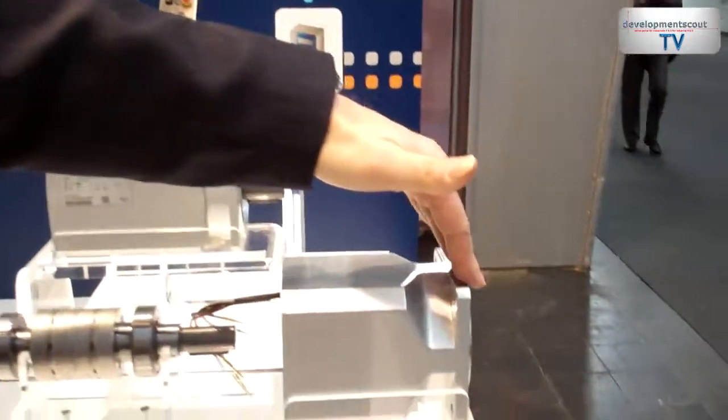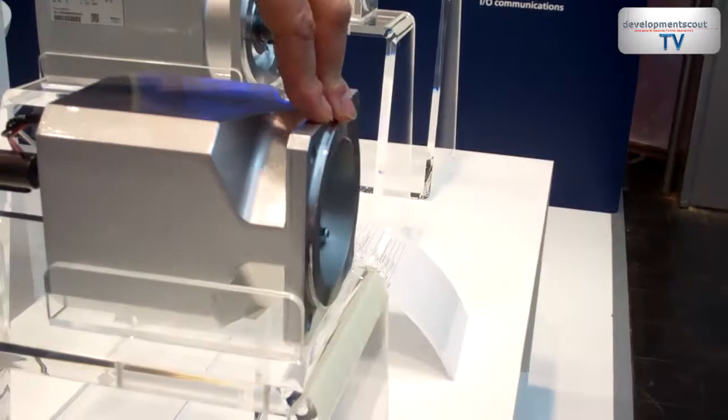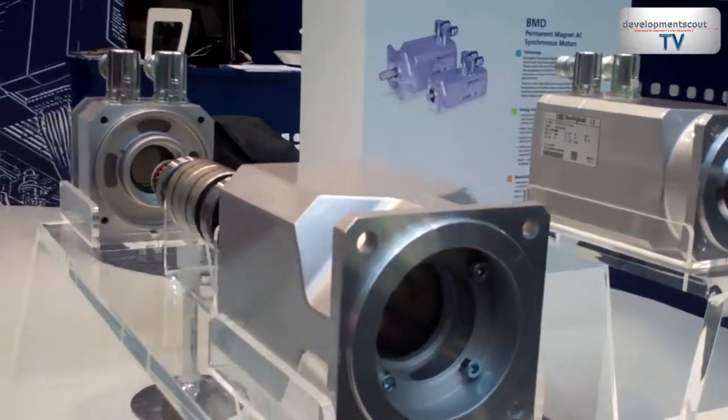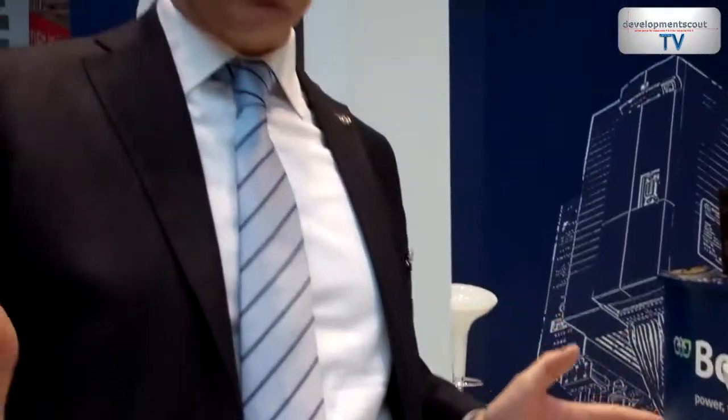We can additionally install flywheel mass to improve total inertia and perform high mass and high inertia applications with the same motor. We also have a braking system that can be added to the motor to complete the product flexibility. The product can be interfaced with our wide portfolio of precision gearboxes, allowing us to provide the customer with a complete mechanical solution for motion applications.